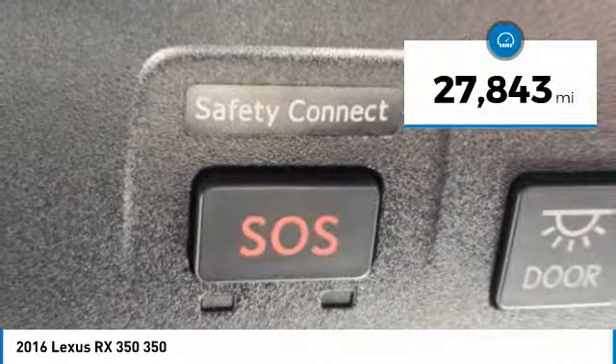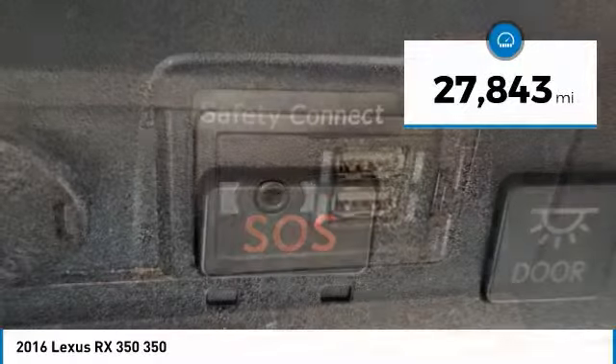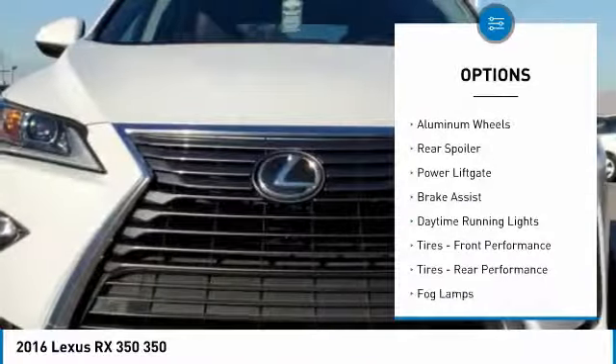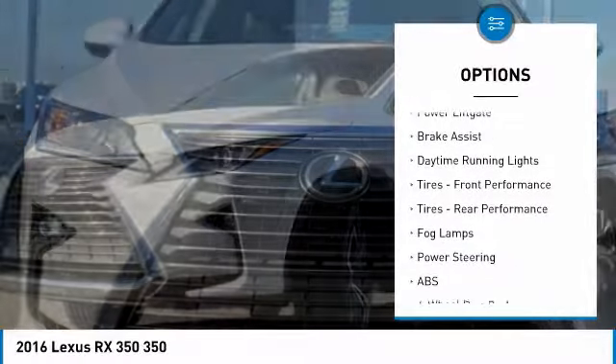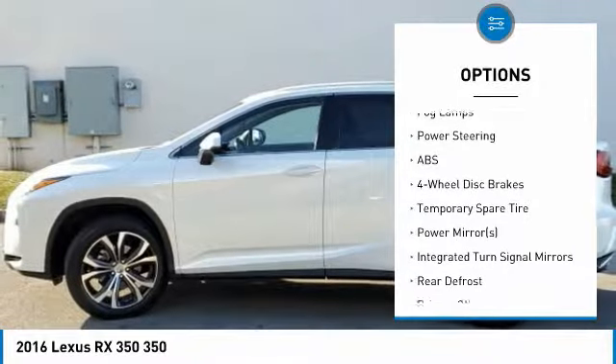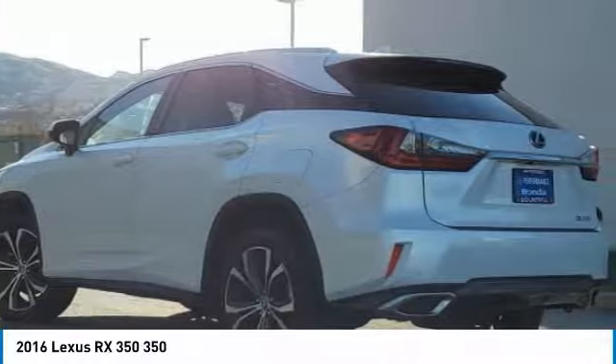This vehicle has less than 30,000 miles. Here are some of this vehicle's great options: heated mirrors, all-wheel drive, aluminum wheels, rear spoiler, power liftgate, brake assist, daytime running lights, front and rear performance tires, and fog lamps.